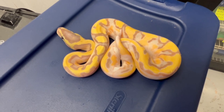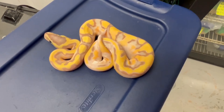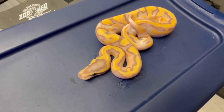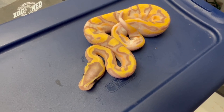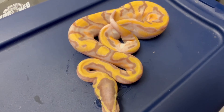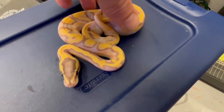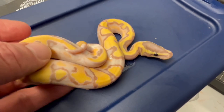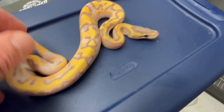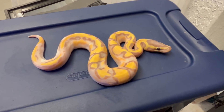I showed you this last week and it just shed out, so I had to show you this. This is one of the craziest Pieds I've produced — maybe of all time. This is banana Enchi Orange Dream, I'm pretty sure it's yellow belly also, Fire Pied. It's crazy, right? Look at this thing. After it shed, it looks even crazier than before it shed. This is just amazing.